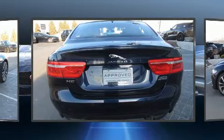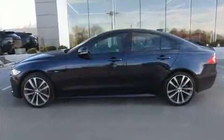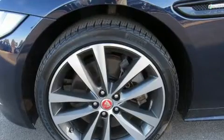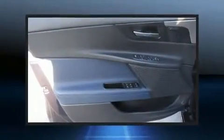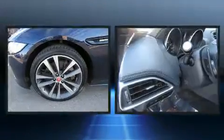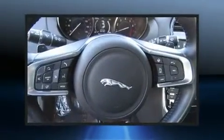Jaguar prioritized handling and performance with features such as leather upholstery, a tachometer, a built-in garage door transmitter, automatic dimming door mirrors, power moonroof, and remote keyless entry. With high-intensity discharge headlights illuminating your path, you'll always appreciate maximum visibility.